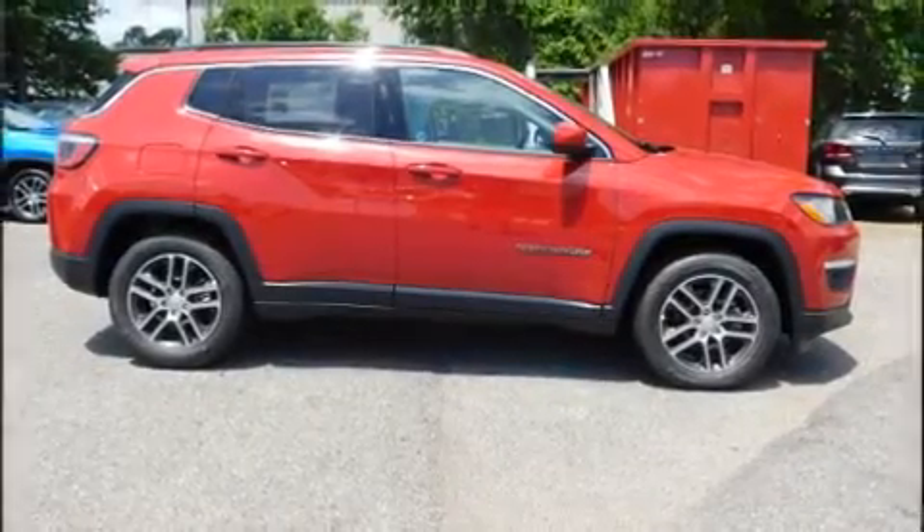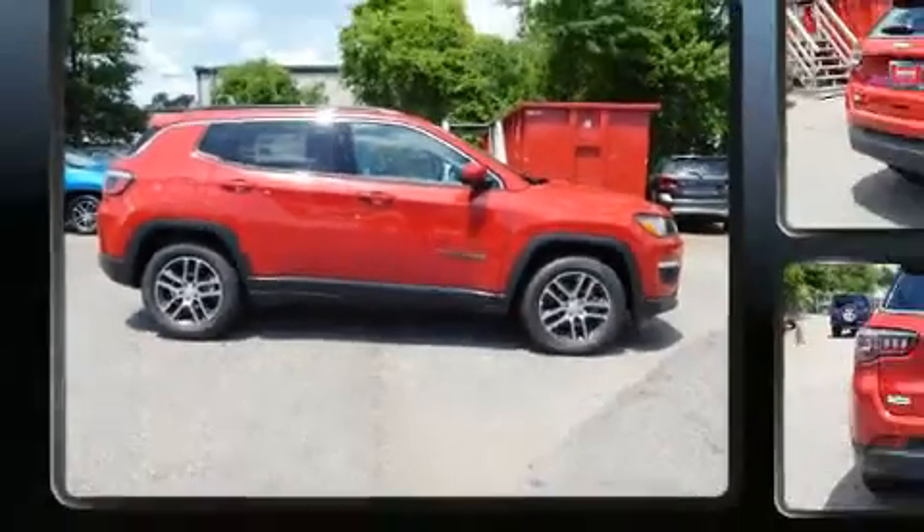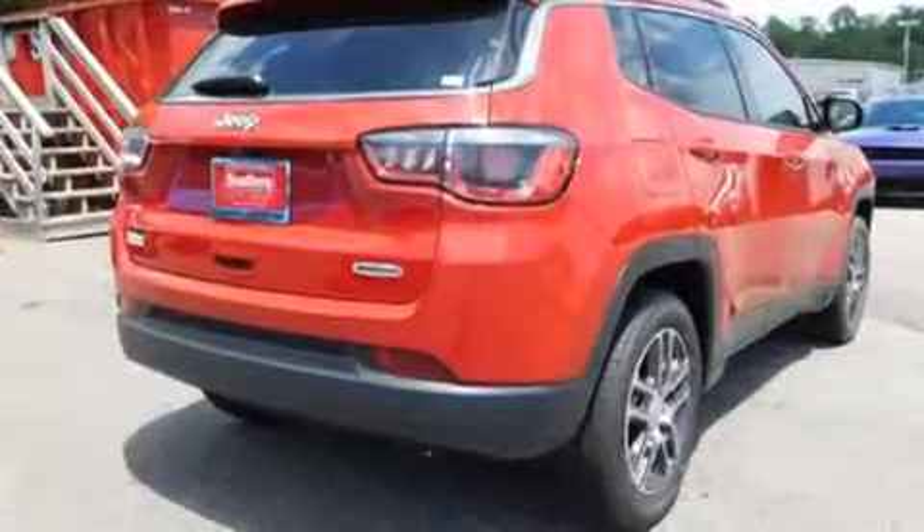Discerning drivers will appreciate the 2019 Jeep Compass. It features a front-wheel drive platform, an automatic transmission, and a 2.4-liter four-cylinder engine.